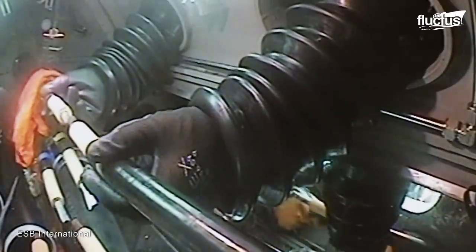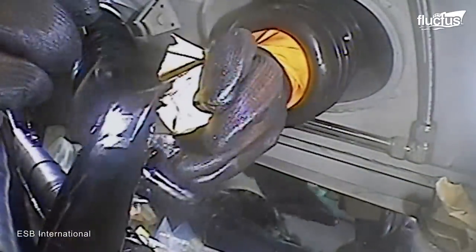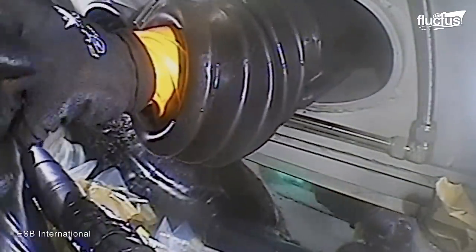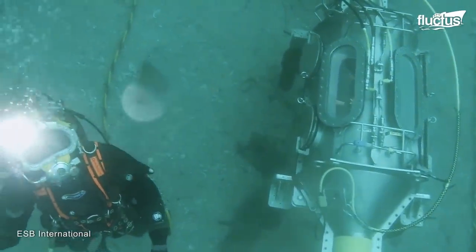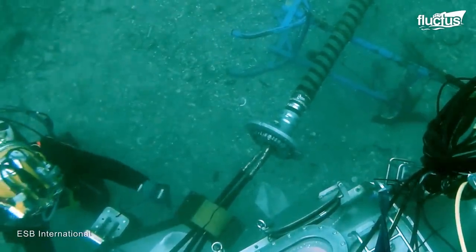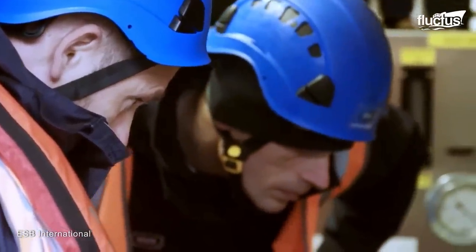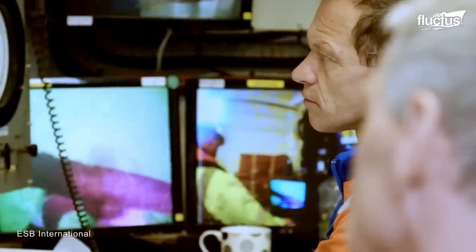The habitat's door has rubber gloves for divers to use while repairing the cable inside the chamber. The habitat is equipped with a repair system and the necessary tools to cut the damaged part and re-join the cable. Throughout the repair process, the divers constantly coordinate with the surface team to monitor the humidity and pressure inside the habitat.